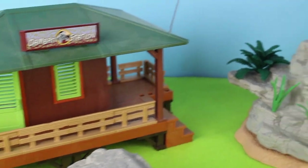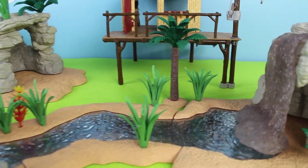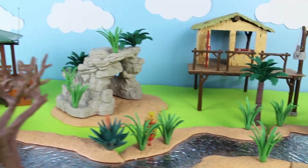The watering hole. The animal care center. The ranger station. And a waterfall. Now all we need is the animals.